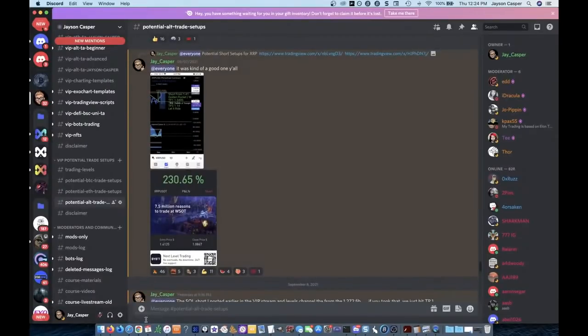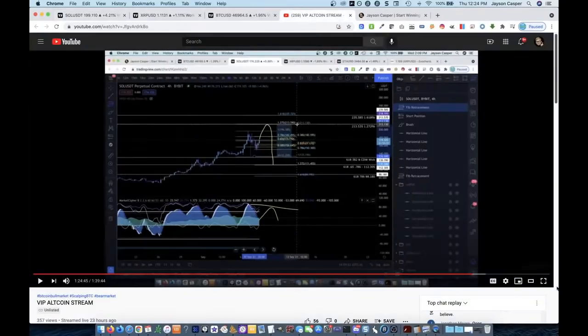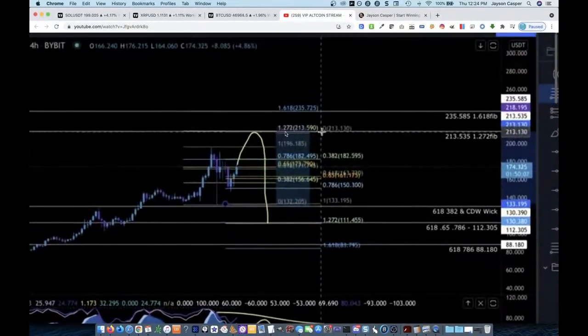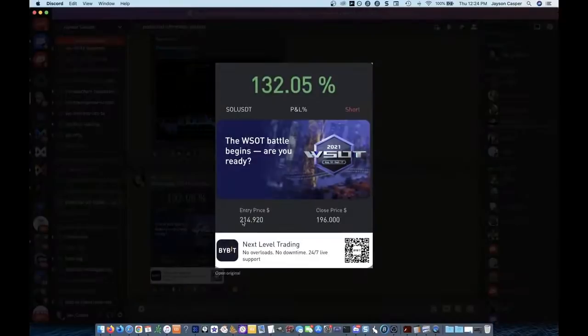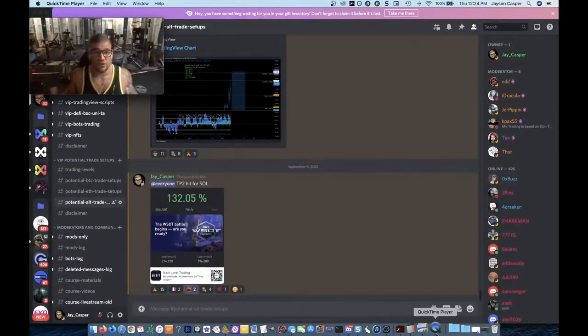And then the Solana trade — if you're in the VIP Discord, yesterday I did a private stream where I was looking at this specific trade setup to short from about $213. I ended up shorting it from $214, and it's up 132%. This is the first Solana trade I've ever taken, and that thing is extremely bullish, so the first trade I take actually happens to be a short trade and a very successful short trade.